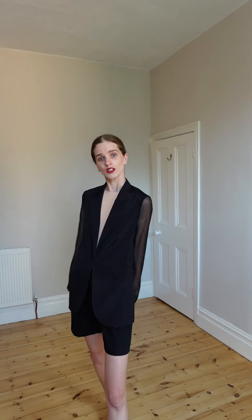I put a nude top underneath because this blazer is quite low-cut. It's so luxury and elegant — and then you put shorts on. Why not? So cool! Love, love, love.